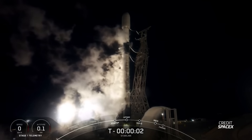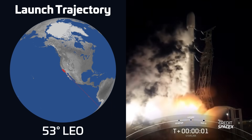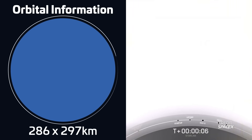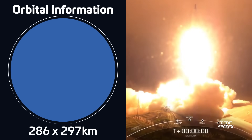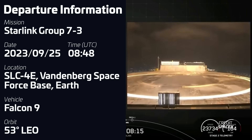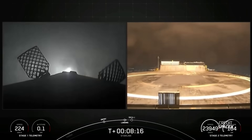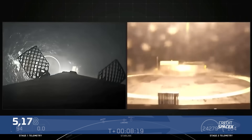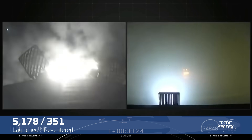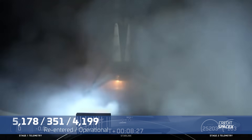Fun fact: this was the third launch in a row from this pad that happened to be at 11:38 PM local time, or 338 UTC. Another Falcon 9 took off on September 25th at 848 UTC from Space Launch Complex 4 East in Vandenberg, carrying another 21 Starlink V2 mini satellites into low Earth orbit. The first stage, B1075, was flying for a 6th time and landed on SpaceX's drone ship Of Course I Still Love You. With this launch, SpaceX has now launched 5,178 Starlink satellites, of which 351 have re-entered and 4,199 are in operational orbit.